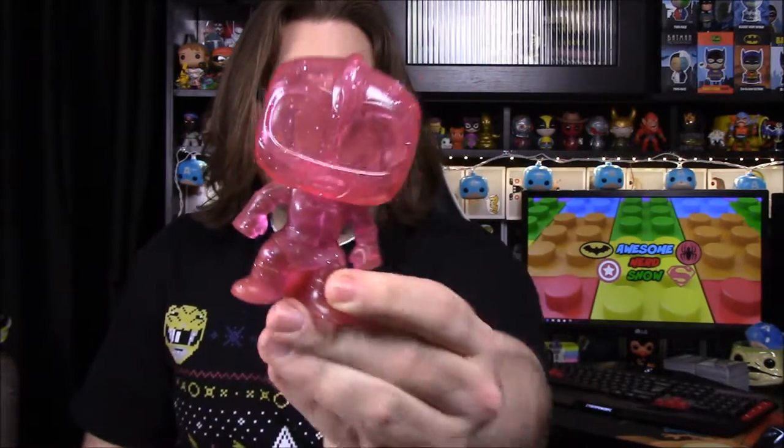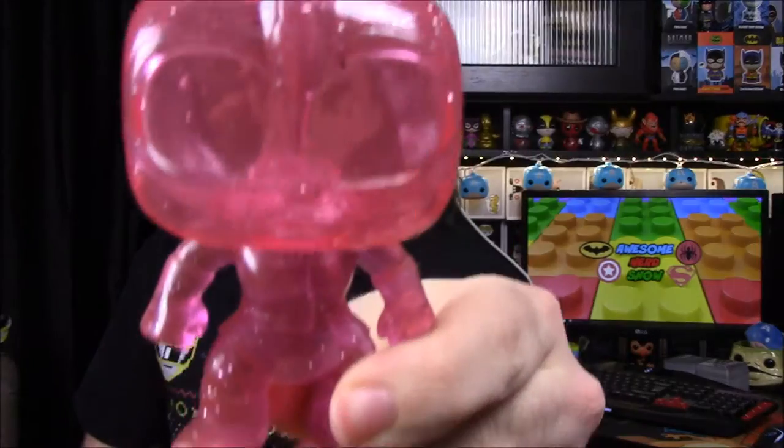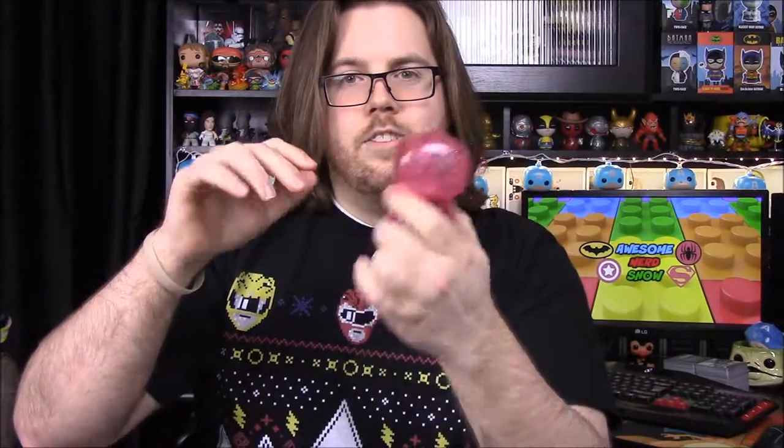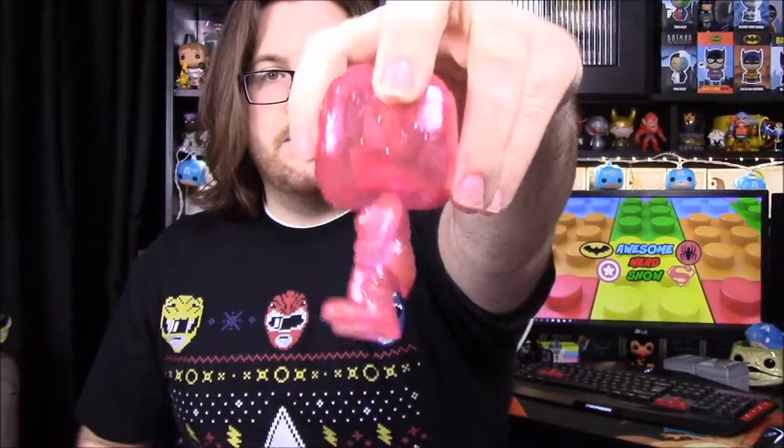I'm just going to show off the design on all of them so you can see what they're doing. As you can see, it's kind of clear — you can see through it. It's hard to see that way, but you can see me through it. So it's kind of like a clear see-through. People have been calling these the jellies because they look like the old jelly shoes from the 90s. But there's not much detail to them, just the color and how you can see through it.